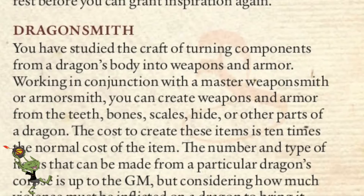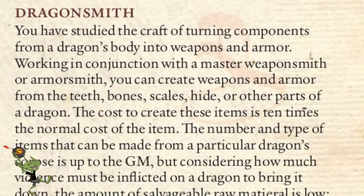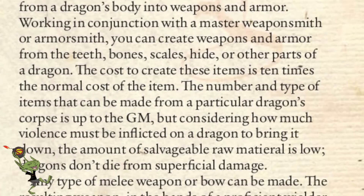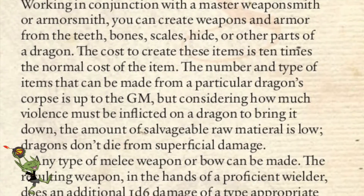There's also Dragonsmith — a long-winded way of saying you have the ability to take parts of dragons and turn them into weapons and armor. If you make a weapon from them, it does an extra 1d6 of the energy type. It's kind of cool and thematic if you want to be that person that makes stuff. Armor also gives you resistance, as you would expect.